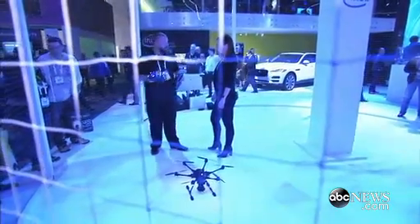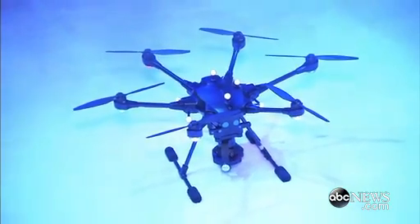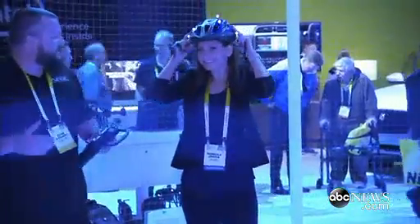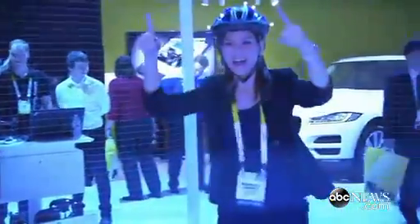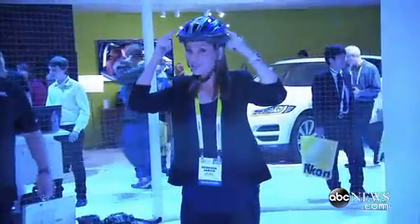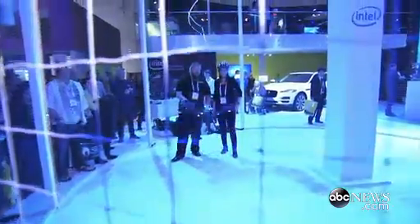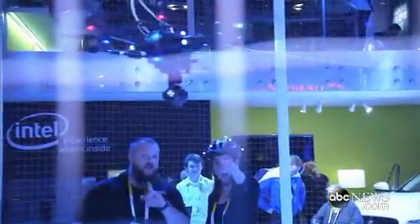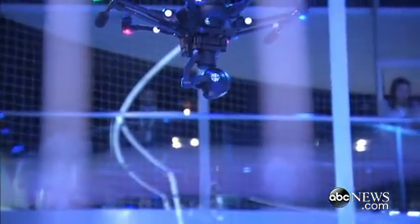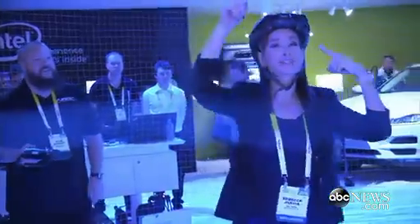So what I'm going to have you do is have it follow you around. Let's do it. Let it just boot up real quick. He's going to bring this thing up and then it's going to follow me around because it's tracking my helmet. It'll automatically come up, and as you can see right now, the camera is actually tracking you.